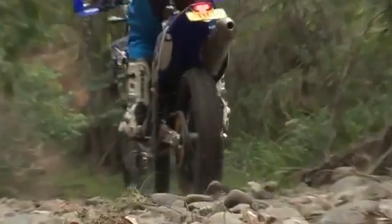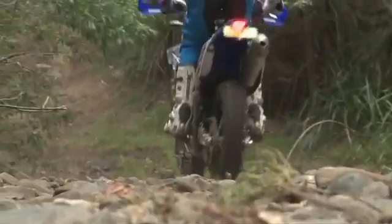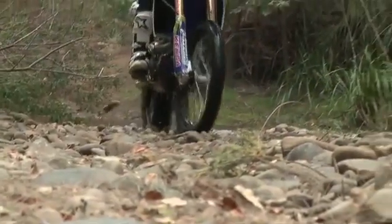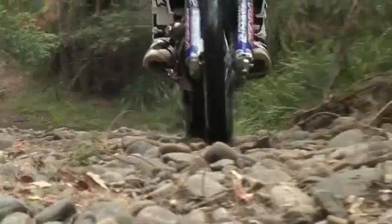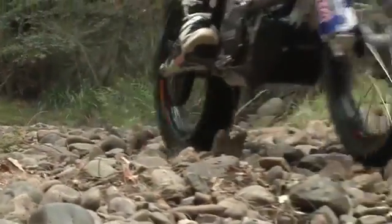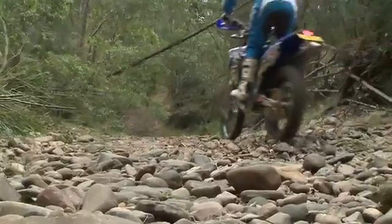With riding rocks, it's really important to stand up and let that suspension work. Your speed is also critical. If you go too fast, you'll deflect off bigger rocks and get bounced maybe off the track and into something bigger like a tree. So you don't want to go too fast, but at the same time you don't want to go too slow either, because you want your wheels to roll over the rocks and not just stop at each obstacle.